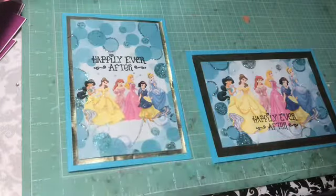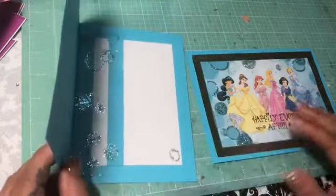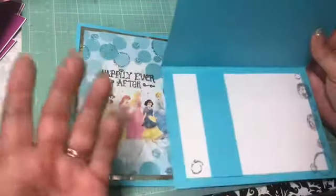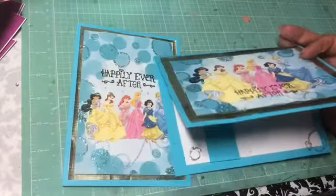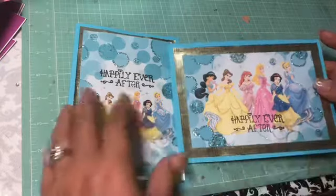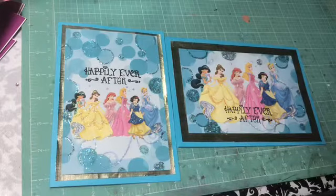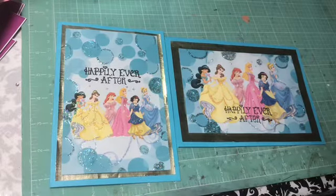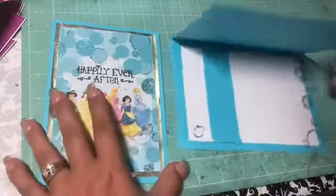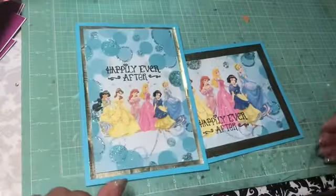Both of the fronts say 'Happily Ever After' — different images but the same image in different formats: one's vertical, one's horizontal; one's got a thicker mat, one's got less. I glittered them the same way and used the same type of colored paper. I did some circles and left them simple because I always like to do scrap cards. To me the scrap cards are the best cards because I don't overthink it. These are my cards for this video — I hope you like these cute little Disney cards. Thanks for watching!